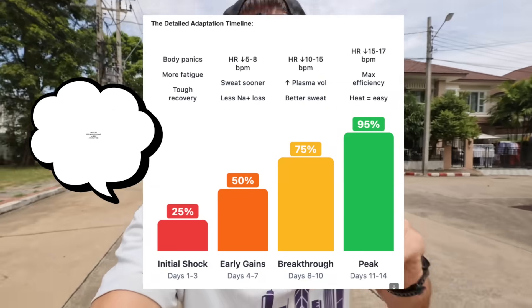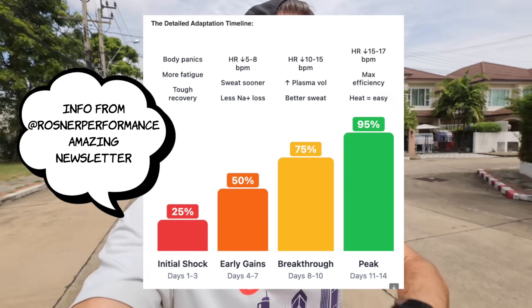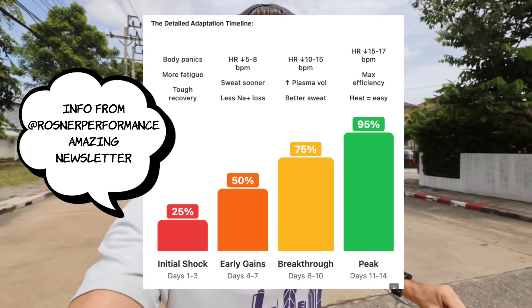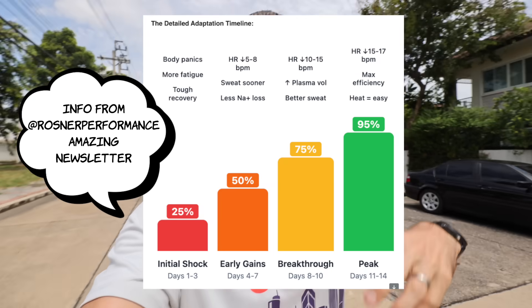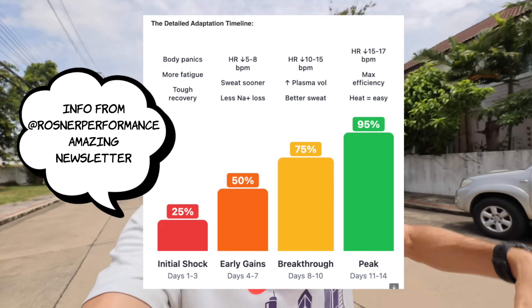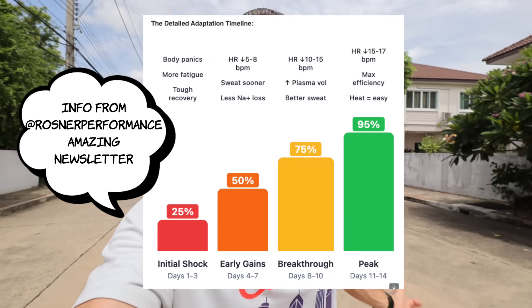The adaptation takes about two weeks and it goes like this. Days one to three, body panics, you feel tired, it's not very nice. But then you get out the other side — heart rate starts to drop, sweat comes earlier and then becomes more efficient, heart rate drops more. Within 14 days you're adapted to the heat and you're going to run faster.